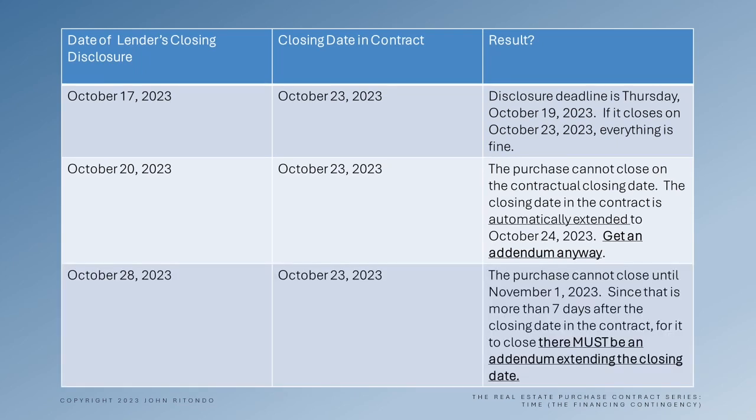Now in our last example, note that because the disclosure occurred on October 28th, the first day for the closing to take place so that the lender will be in compliance is November 1st. Since that's more than seven days after the contractual closing date, there must be an addendum for the date to be extended.